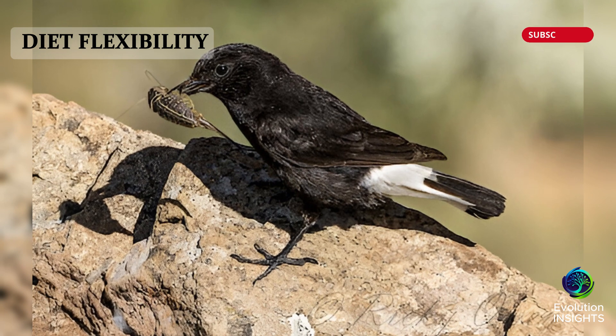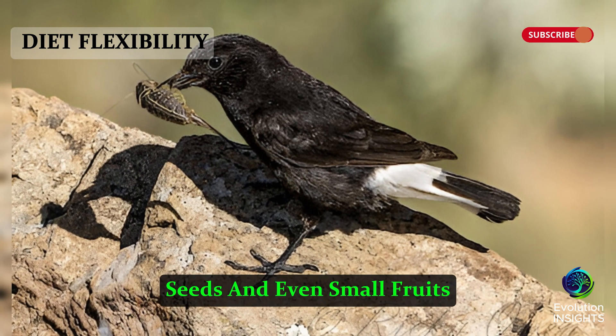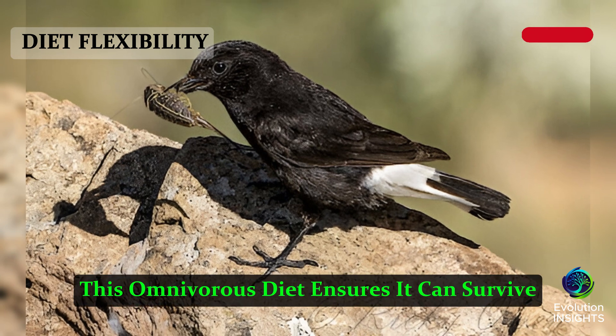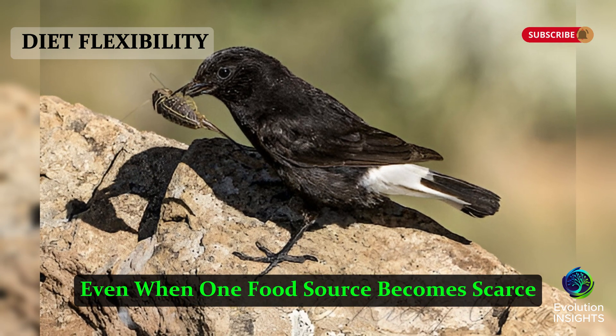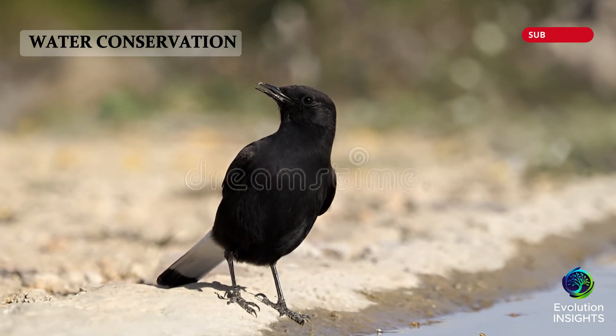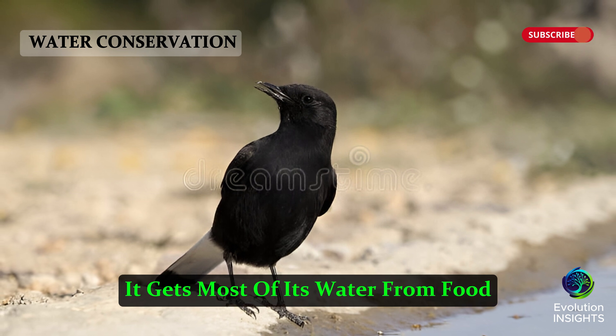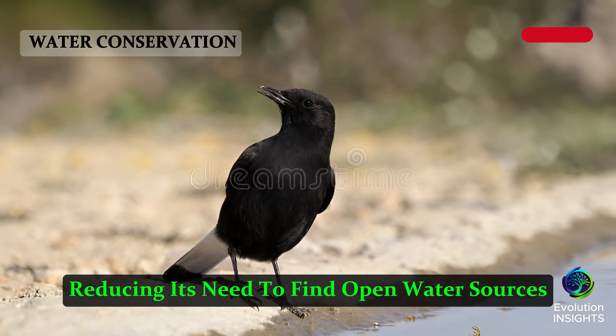Diet Flexibility: The Black Wheatear feeds on insects, seeds, and even small fruits. This omnivorous diet ensures it can survive even when one food source becomes scarce. Water Conservation: Like many desert birds, it gets most of its water from food, reducing its need to find open water sources.